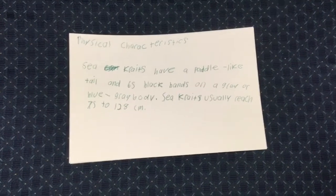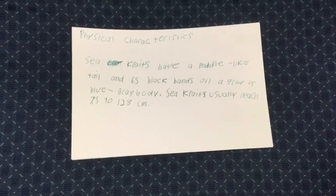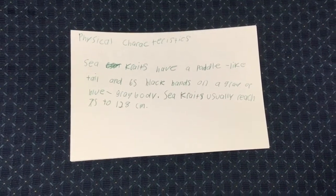Male sea kraits are smaller at only an average length of one and a half feet, compared to the females' four feet. The venom is also the most toxic in all of the snake world. They can stay submerged for up to two hours.